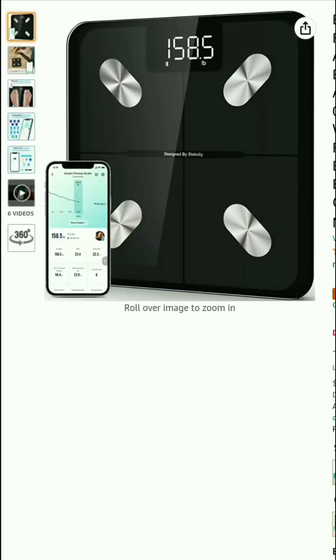Assalamualikum everyone, welcome to my channel and welcome to this smart scale honest review. Today in this video, I will show you a smart scale. If you are really interested to buy a smart scale, please complete my review first and make a right decision. After completing my review, if you think it's perfect for you, then you take action.